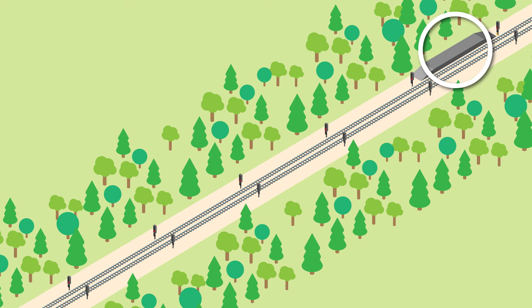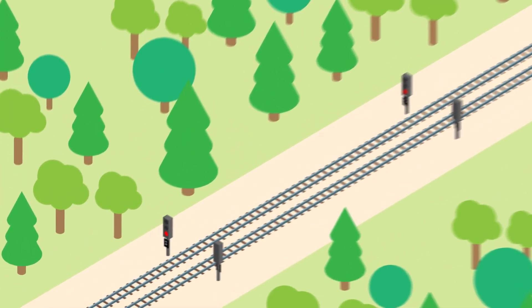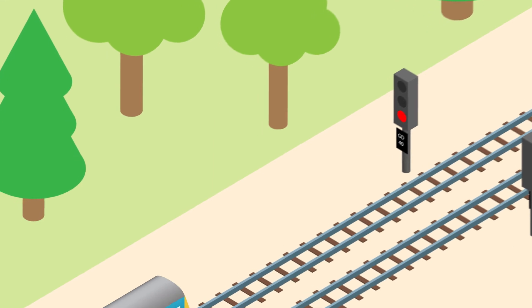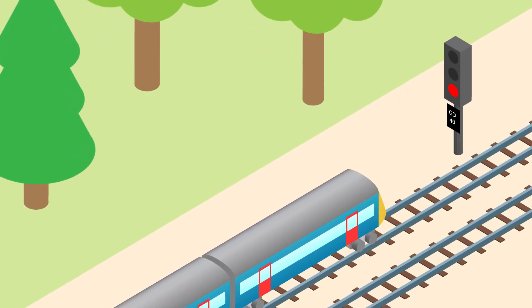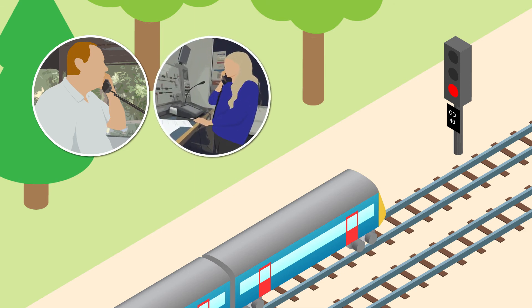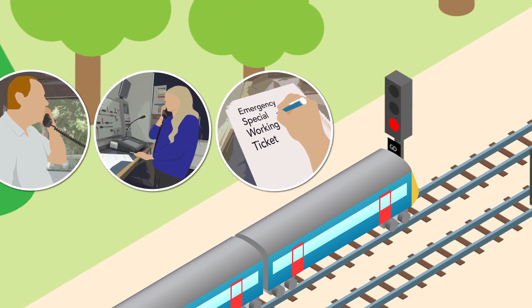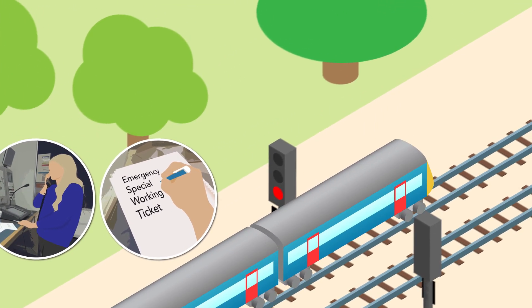Points within the section do not need to be secured if they are detected by the signalling system. Emergency special working does not use hand signallers. Instead, drivers and signallers communicate directly using the GSMR radio system. At the entrance signal, the signaller dictates an emergency special working ticket to the driver, who completes it with the instructions they are given. When authorised to do so by the signaller, the driver passes the entrance signal at danger and travels through the section to the exit signal, where they must stop.